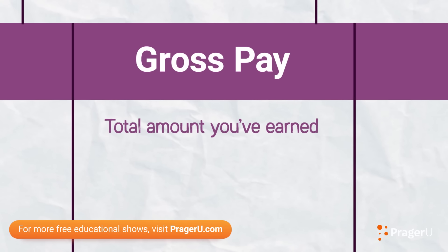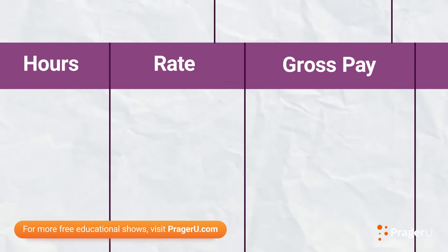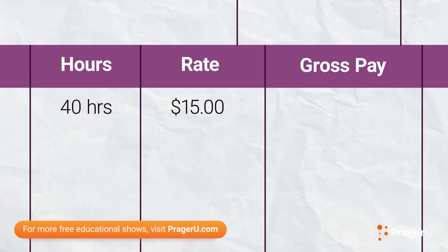Your gross pay tells you the total amount you've earned according to your salary during that pay period. For example, if you worked 40 hours at $15 per hour, your gross pay will be $600. You know what I think? I think it's gross that I don't get to keep all my pay.